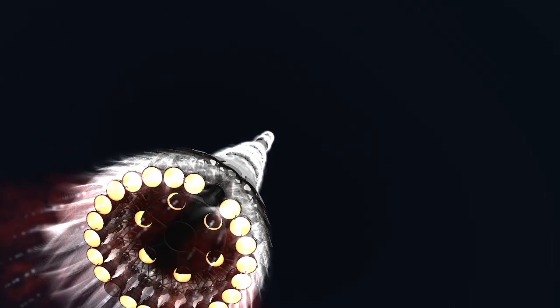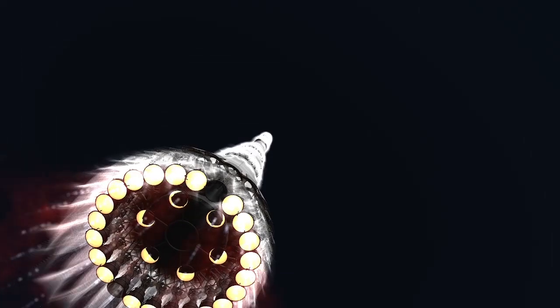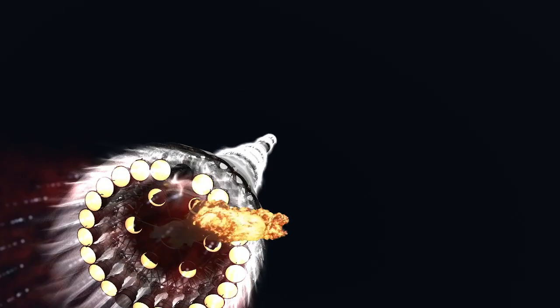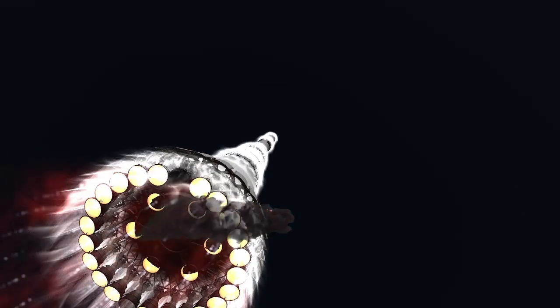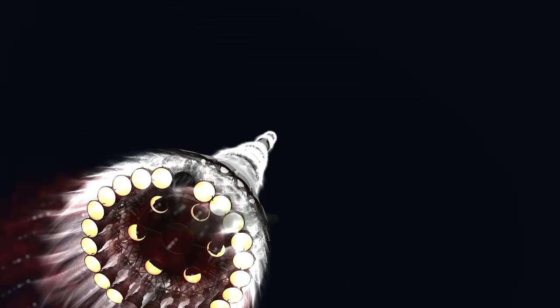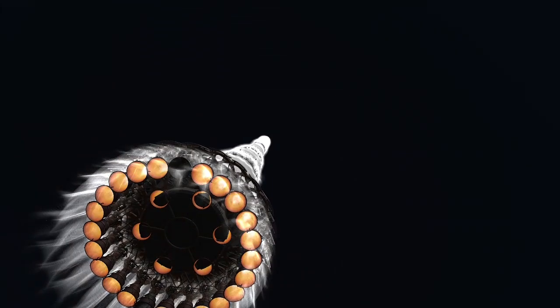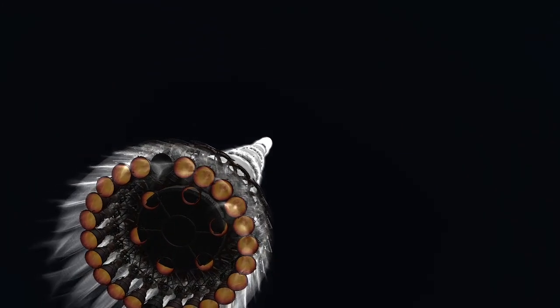These instabilities in the N1's engines caused several components to tear off and begin a fuel leak. About 20 seconds later, a fuel line ruptured and caused RP-1 to spill into the aft section of the booster, bringing it in contact with the first leak and starting a fire. The fire burned electrical components and caused the control system to go haywire, shutting down the entire first stage at T plus 68 seconds.